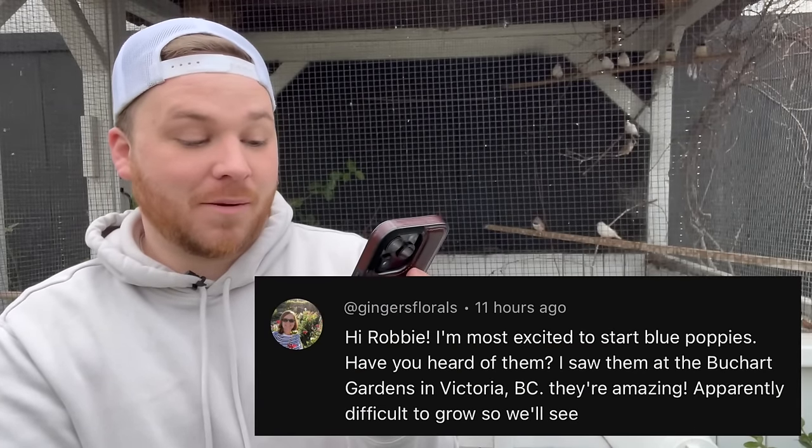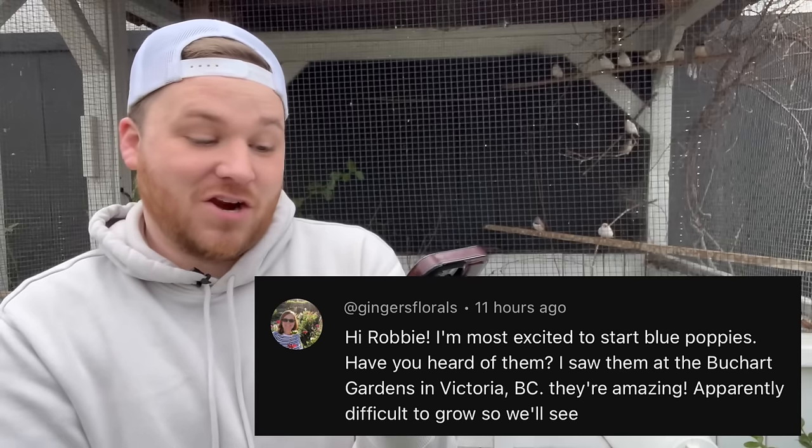Next question is from Ginger: 'I'm most excited to start blue poppies — have you heard of them?' I have not heard of blue poppies but I love poppies — they're so pretty and unique with so many different colors and shapes and sizes. I will look into that. Last question is from Chris in Australia: 'I wish I could find quality products like these in Australia — do they ship there?' Yes, they do ship to Australia — I checked their website.